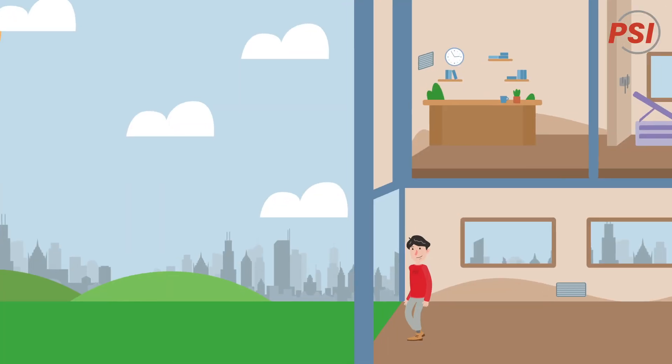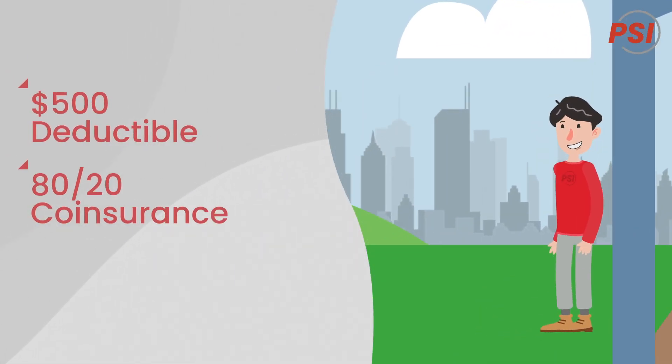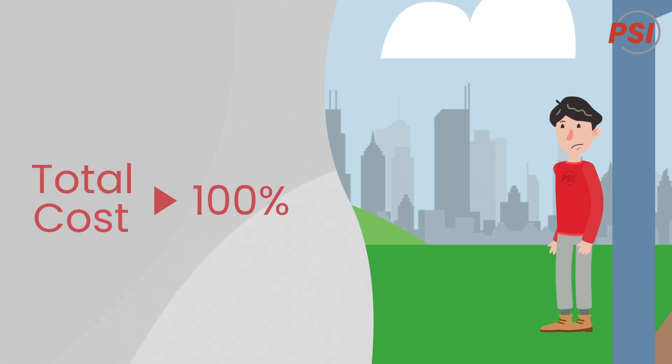Let's say John has a plan with a $500 deductible and an 80-20 co-insurance. If John's costs are less than $500 throughout the year, he'll be responsible for paying 100% of the total costs.